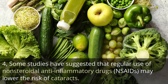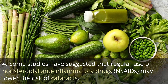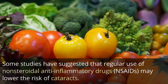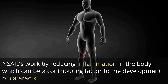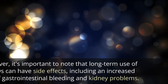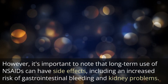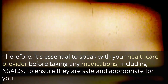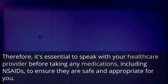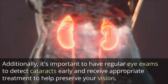4. Some studies have suggested that regular use of non-steroidal anti-inflammatory drugs (NSAIDs) may lower the risk of cataracts. NSAIDs work by reducing inflammation in the body, which can be a contributing factor to the development of cataracts. However, long-term use of NSAIDs can have side effects, including an increased risk of gastrointestinal bleeding and kidney problems. Therefore, it's essential to speak with your healthcare provider before taking any medications, including NSAIDs, to ensure they are safe and appropriate for you. Additionally, regular eye exams are important to detect cataracts early.